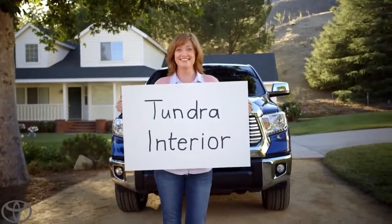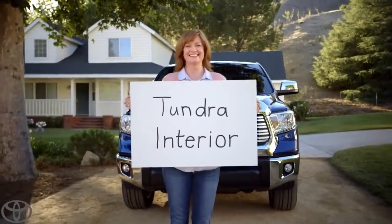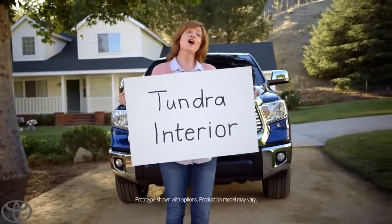Our new Tundra's interior. Oh, that was so great. Thanks. You can go ahead and go.